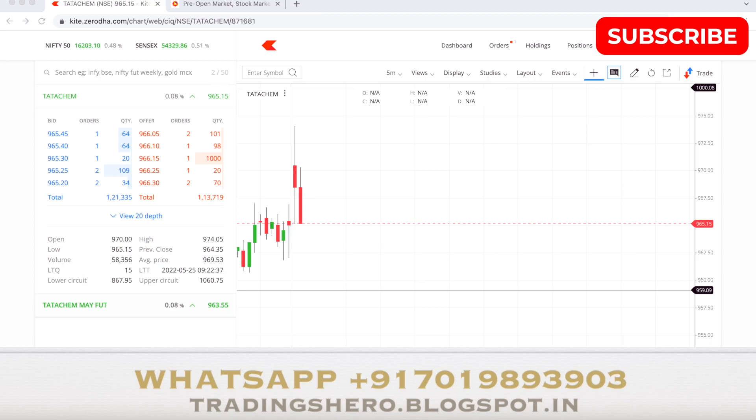The market is positive, 0.50% up now, but I am in a sell-side position because I think the stock has the ability to come down at least to that support level. I believe it can come till there, so that's why I've taken a sell entry. Now we'll see how the stock will perform.